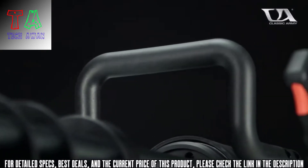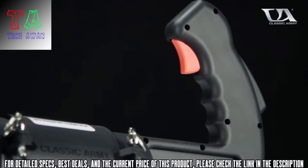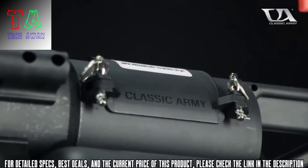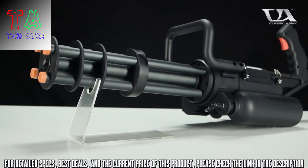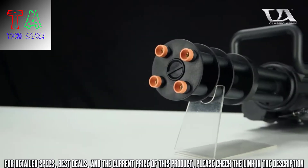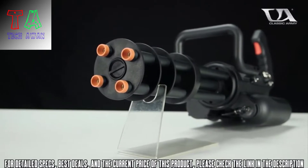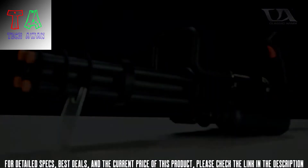An absolutely massive 2200 round internal magazine and a monstrous rate of fire of 38 rounds per second make this the ultimate suppression and saturation tool on the airsoft market today. Utilizing an 11.1 volt lipo battery to rotate the barrels, and either an adjustable HPA rig or onboard green gas canister inserted directly into the microgun itself, ensures that you've got options, both in fine tuning your microgun's performance and keeping it running all day.